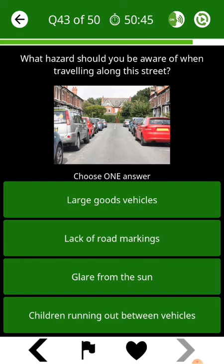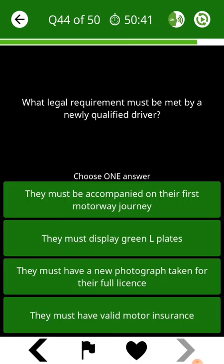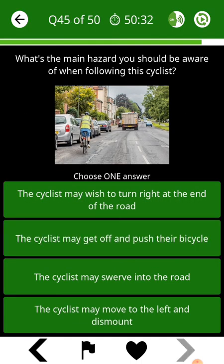What hazards should you be aware of when travelling along this street? What legal requirement must be met by a newly qualified driver? What's the main hazard you should be aware of when following this cyclist?